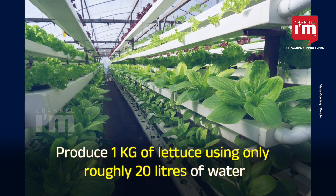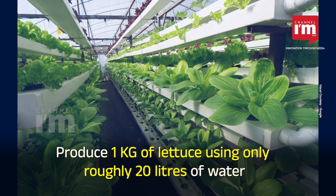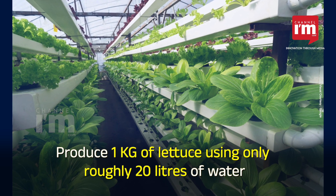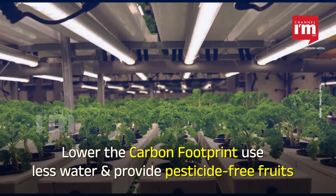The Ministry of Climate Change and Environment has previously said that hydroponic farms can produce one kilo of lettuce using roughly just 20 litres of water, and water is recycled instead of being drained into the soil.